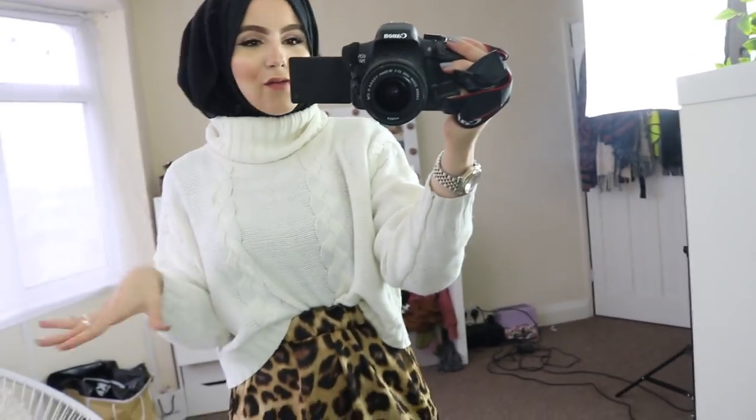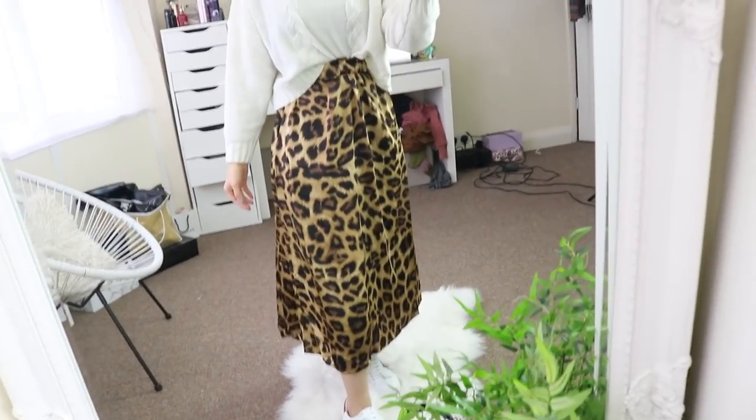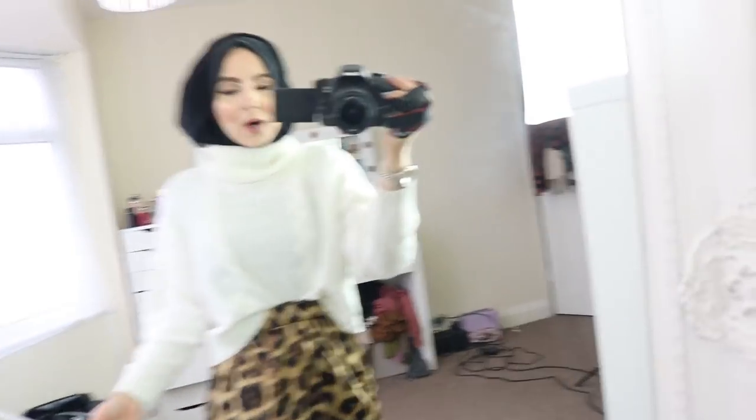Mondays are usually my busiest day of the week. For me, Mondays are usually casual but practical — stuff you can walk in a lot — because comfort is key. I'm running around doing loads of things. This is my Monday outfit as a whole, and I've also got this bag here.